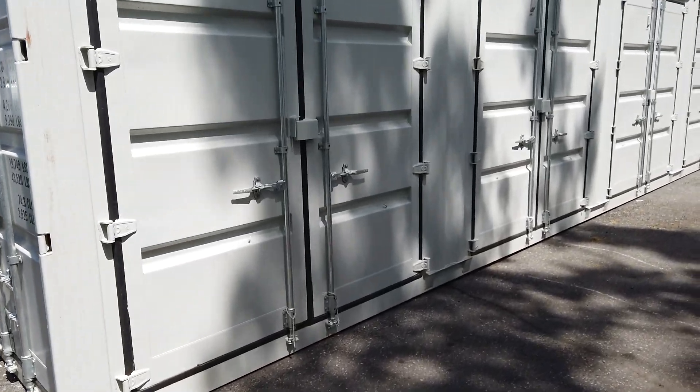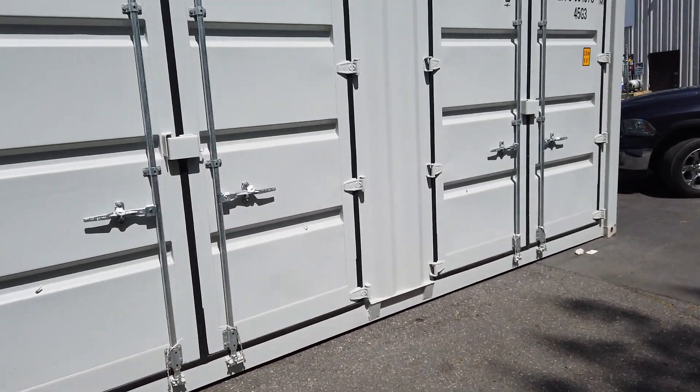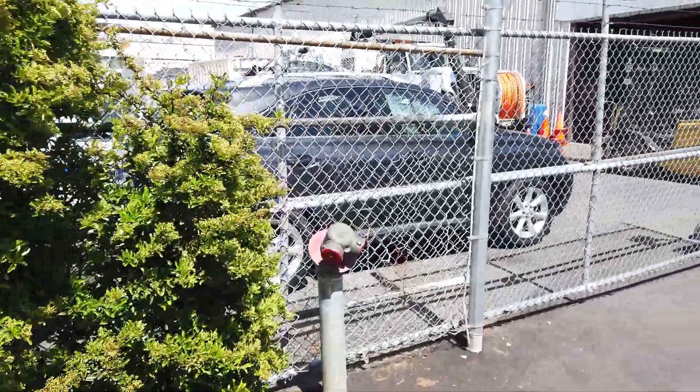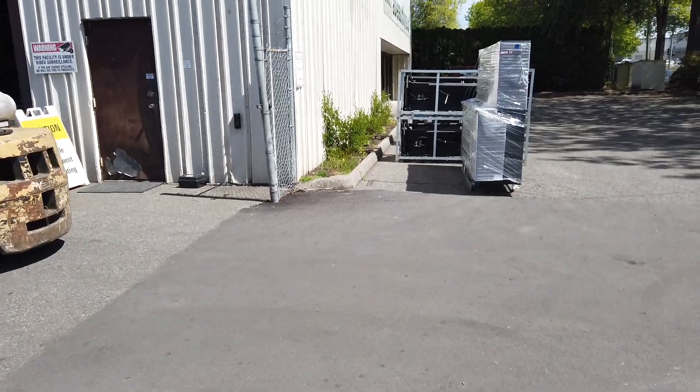Like I said, we've got 6 of these 40-foot containers. Three are on site here in Langley and the other 3 are on site at our Aldergrove location, but they will all be auctioned off in the Langley sale this Saturday, May 15th.